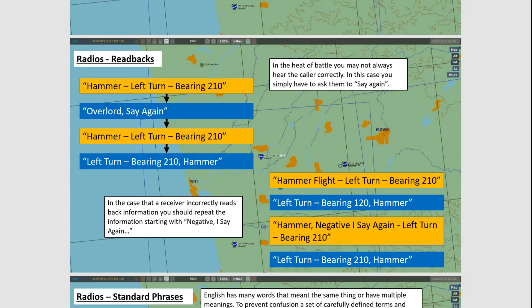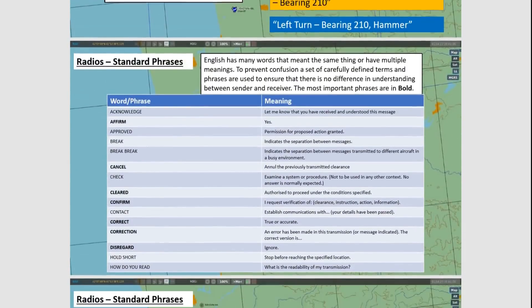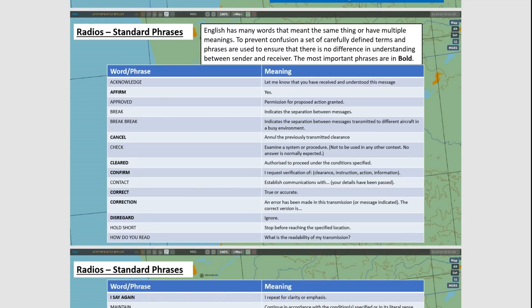For radios, we have a series of standard phrases. We have these because we need brevity and understanding. Sometimes these concepts can be quite complicated, and we want to condense them down into a single word that everybody agrees on the definition for. In everyday English, some words can have multiple meanings or mean different things to different people. In aviation, these words always mean the same thing to everybody. There are lots of words here, but I've highlighted the key ones in bold. A big one that people often get wrong — and I'm guilty of myself — is affirm, roger, and copy.